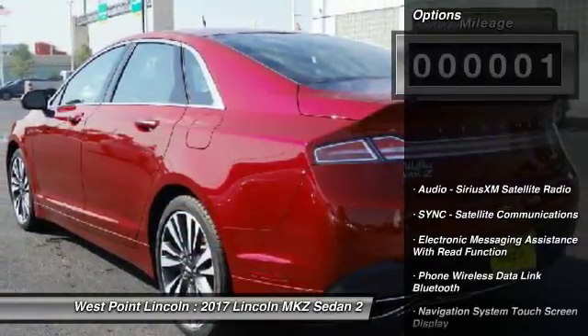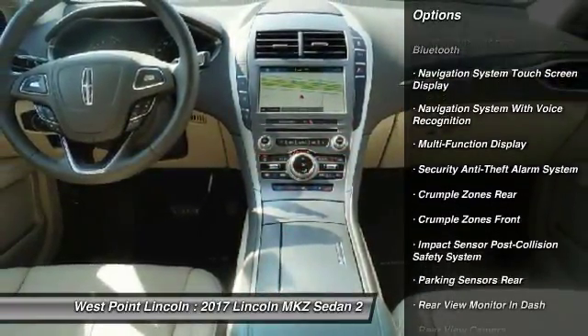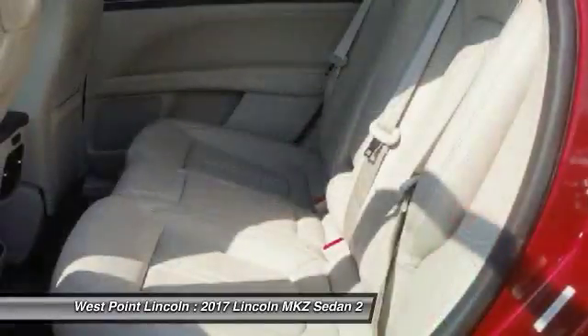Here are some of this vehicle's great options: keyless entry, remote engine start, stability control, traction control, cruise control, universal garage door opener, trip computer, child safety locks, clock, and power brakes.